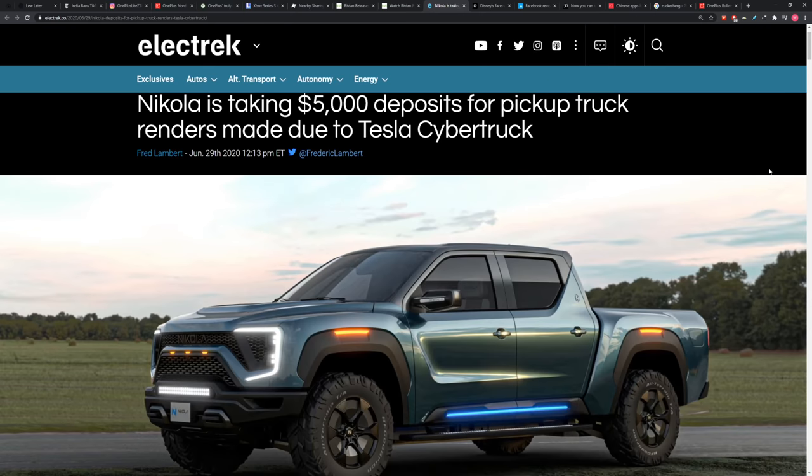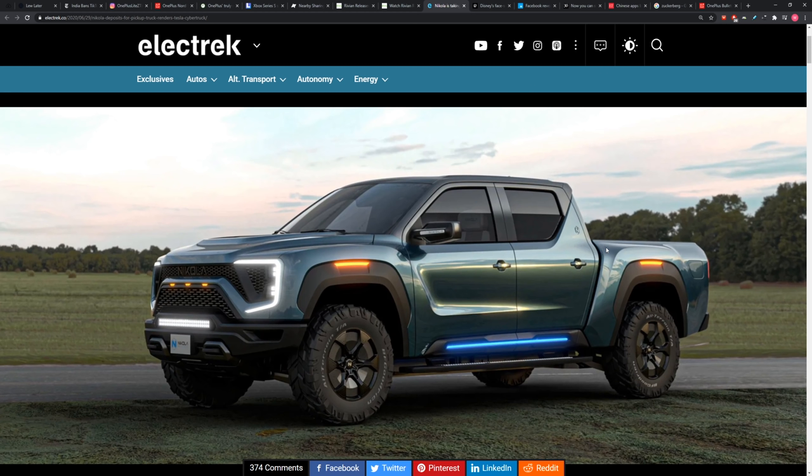They've had their own series of beefs with Tesla in the past. They are now taking deposits on their truck — $5,000 deposits, based on a render only. This is the render. They don't have a prototype, but they'll take your five grand on a render.